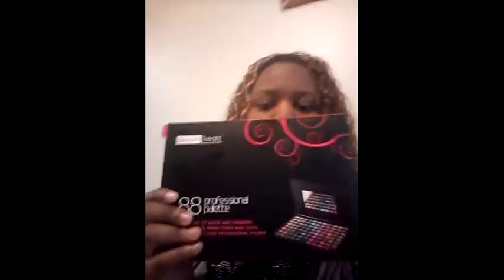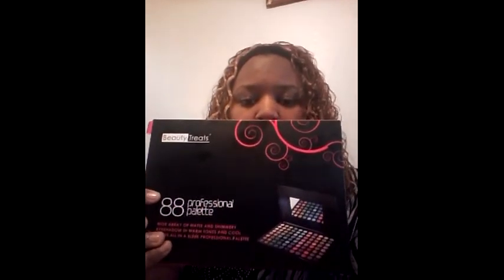Last but not least, I paid $12.99 for this — it's a Beauty Treats 88 professional palette with matte and shimmery eyeshadow in warm and cool tones. I have been wanting one of these for quite some time.